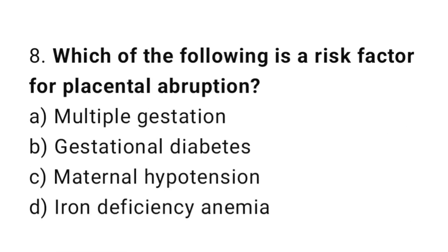Question number eight: which of the following is a risk factor for placental abruption? The right answer is option A: multiple gestation.